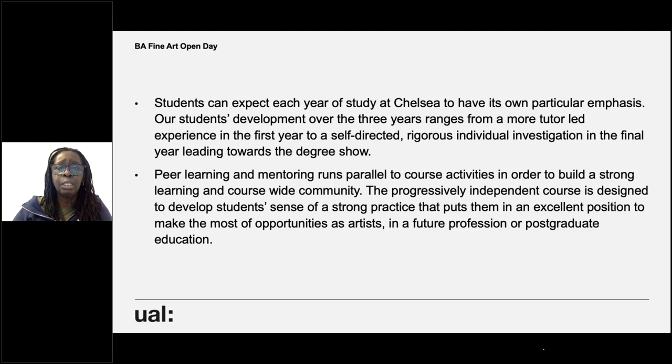You can expect each year at Chelsea to have its own particular emphasis. Students' development over the three years ranges from a more tutor-led experience in the first year to a more self-directed, rigorous individual investigation in the final year towards a degree show. Peer learning and mentoring run parallel to course activities to build a strong learning community. The progressively independent course develops students' sense of a strong practice and puts them in an excellent position for future careers as artists or postgraduate education.